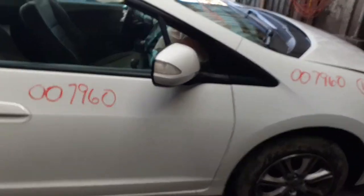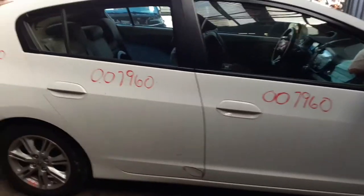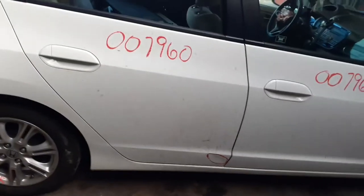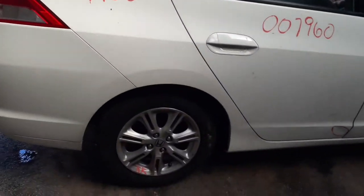You do have a right side power heated mirror with the signal. The right front door is nice and clean. Right rear door has a little crease dent down at the bottom. You do have a good right rear quarter. Rear wheel is fine.